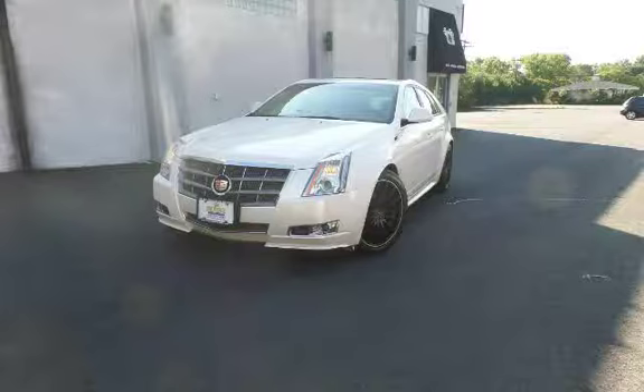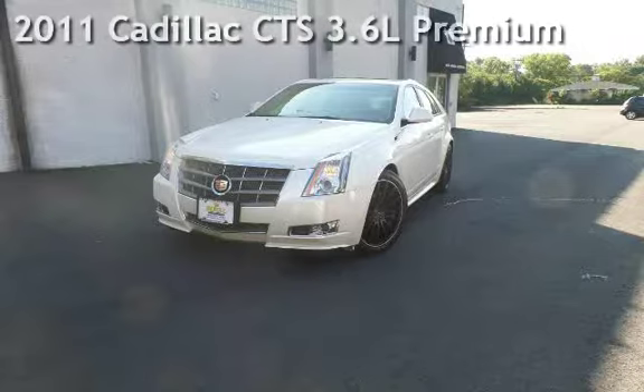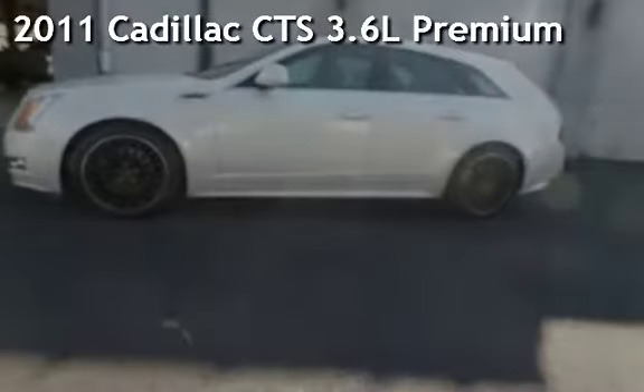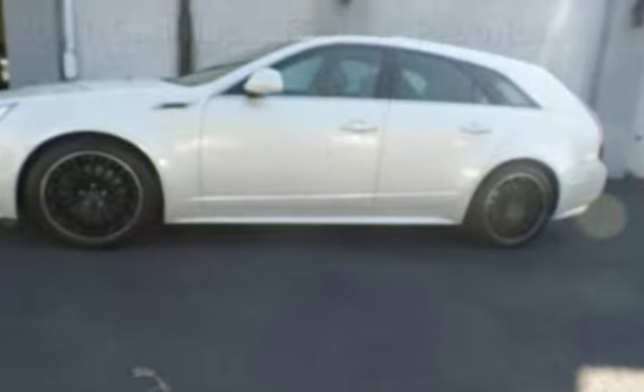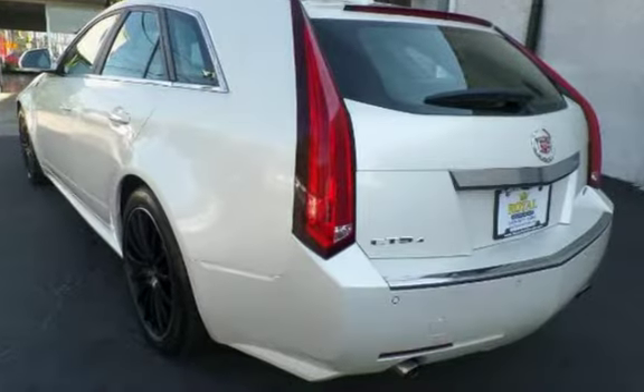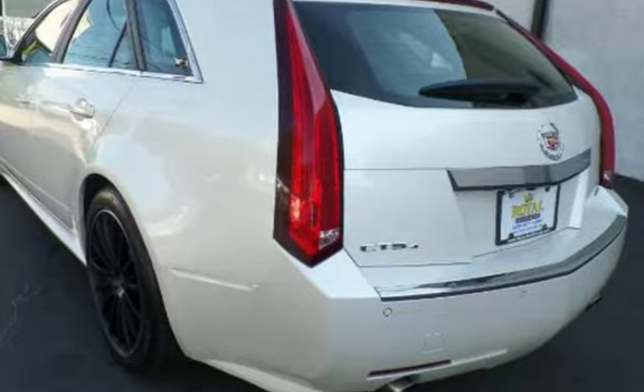Another beautiful vehicle, value priced thousands below the market value. Presenting a preowned 2011 Cadillac CTS. This four-door wagon has a six-cylinder, 3.6-liter V6 engine, with all-wheel drive, and an automatic transmission.